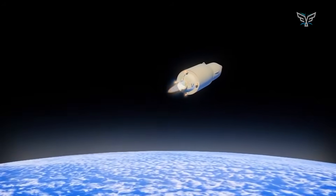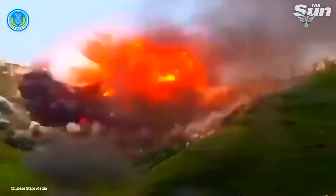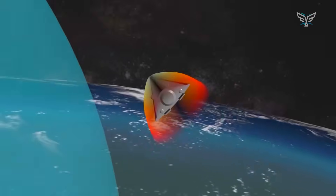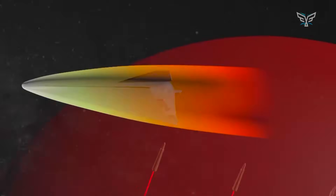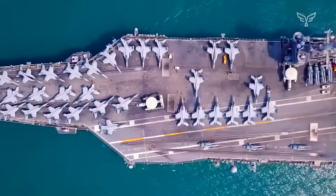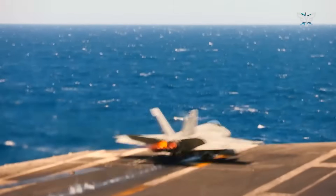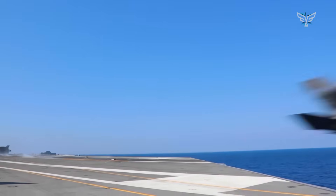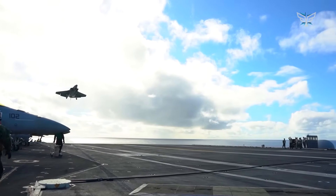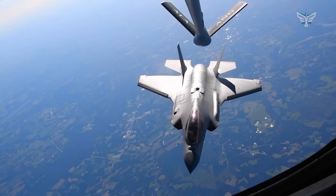These are ballistic missiles that arc into space and then come screaming back down at hypersonic speeds, making them incredibly difficult to track and intercept. This creates a massive keep-out zone, a defensive bubble that can stretch for over a thousand miles. It forces our carriers — the cornerstone of American power projection — to stay way farther from the action just to stay safe. The jets we have now, even the F-35C, just don't have the legs to fly in from that far out, execute a mission deep in enemy territory, and get back safely without a ton of help from vulnerable tanker planes.